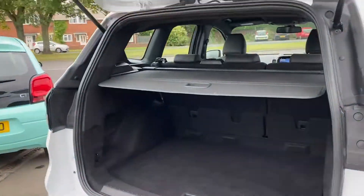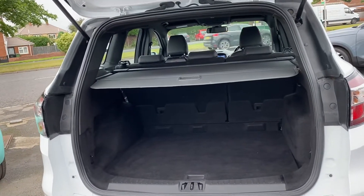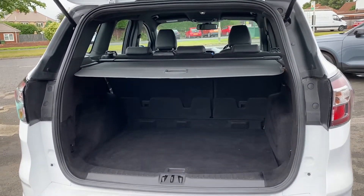To give you an idea of what the back is like — the seats do fold down, the parcel shelf can come out, and you've got a big space in the boot.